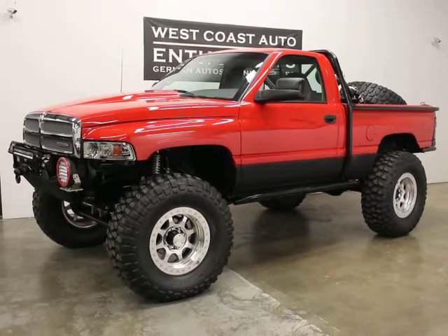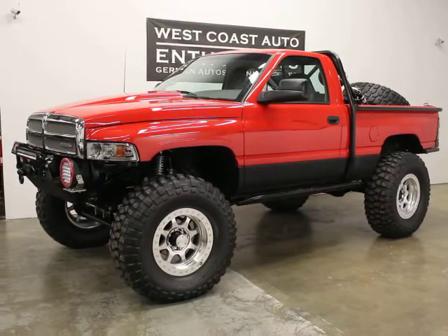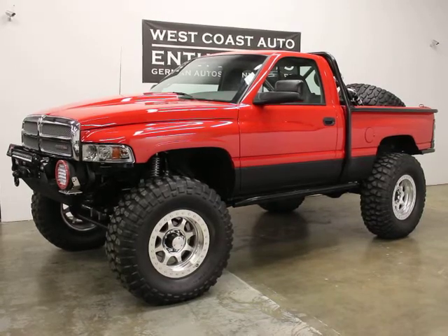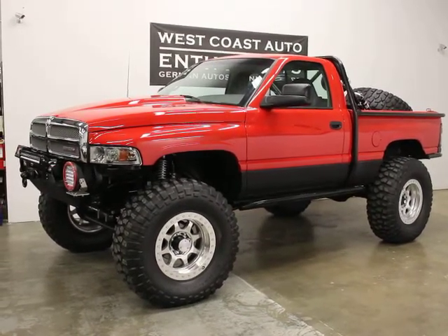Thank you for visiting West Coast Auto Enthusiast. Today we're featuring a 1996 Dodge 1500. It's got 118,000 miles on it. It's obviously been heavily modified. It's a clean title, clean Carfax car.